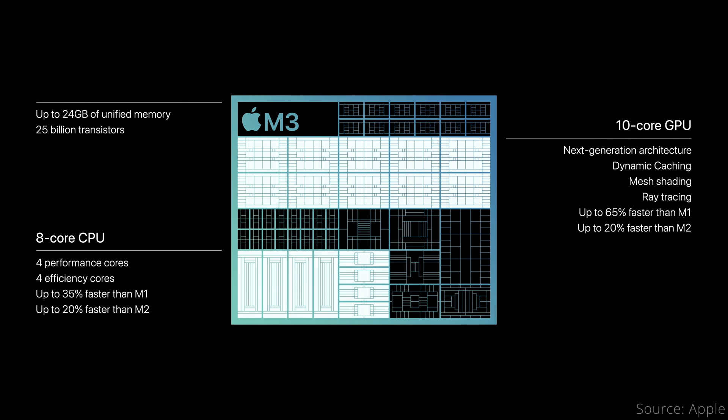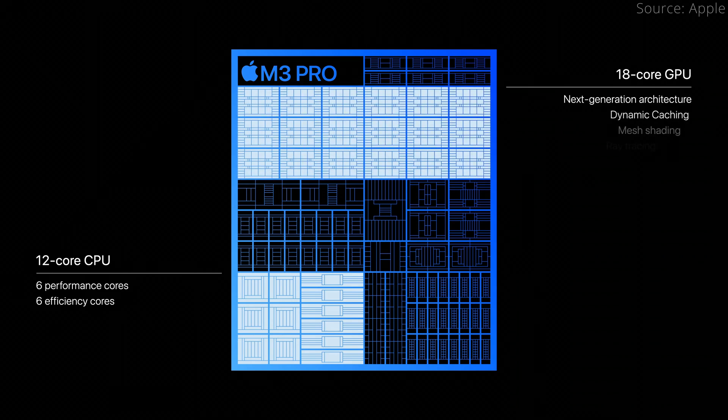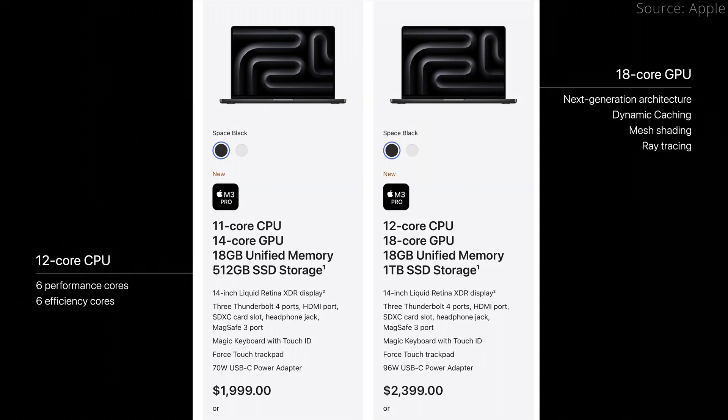GPU performance is also supposedly up to 20% faster as well. Since the core counts are the same between M2 and M3, this seems like a standard generational improvement. The M3 Pro's core count goes up to 12 CPU cores and 18 GPU cores, but the base version found in the starting $2000 14-inch MacBook Pro has only 11 CPU cores and 14 GPU cores.